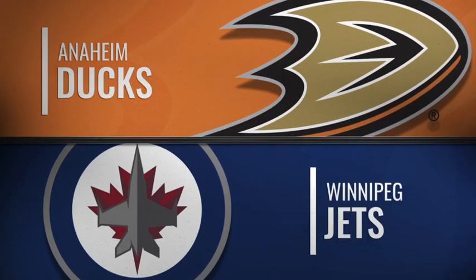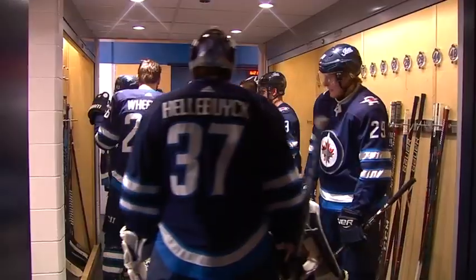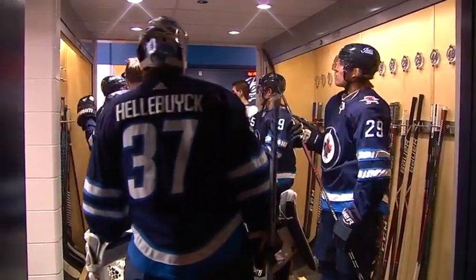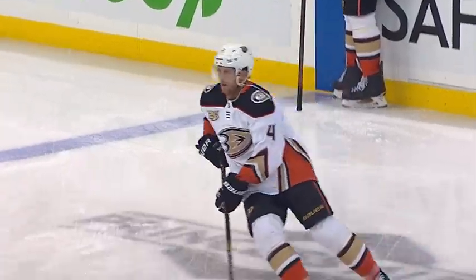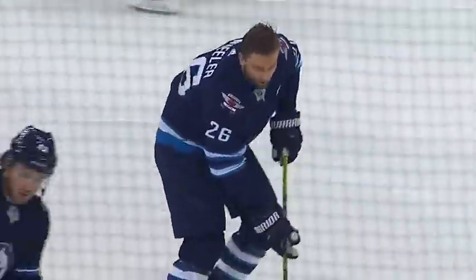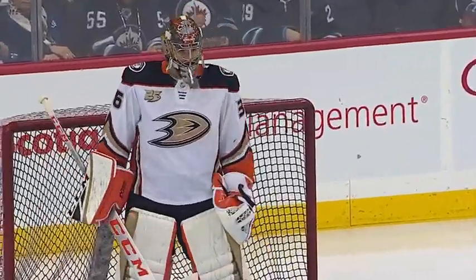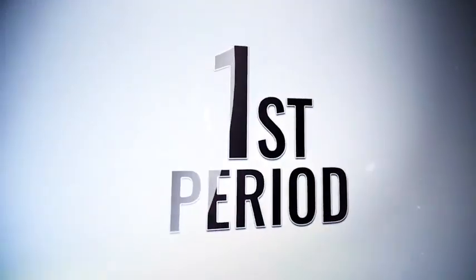Playing their third game in four nights, their second consecutive game on home ice. Winnipeg Jets come into tonight's game looking to build on Friday's 4-2 win against the Detroit Red Wings. As for the Anaheim Ducks, they come in desperate to get back into the win column, winless in their last ten. This is the first time this season that these two clubs have crossed paths. They will do it two more times before the regular season is over.